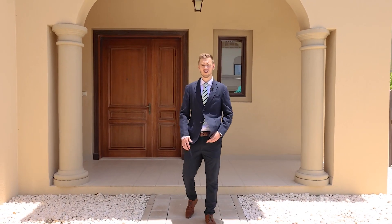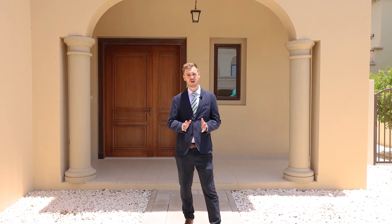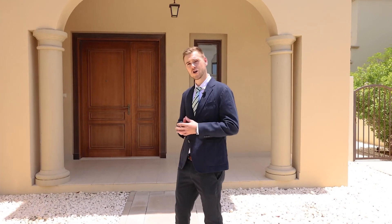Hi everyone, I'm Taylor from Paragon Properties, and today I'd love to show you this beautiful four-bedroom villa in the stunning Palmer community of Arabian Ranches 2. Come with me and let me show you around.